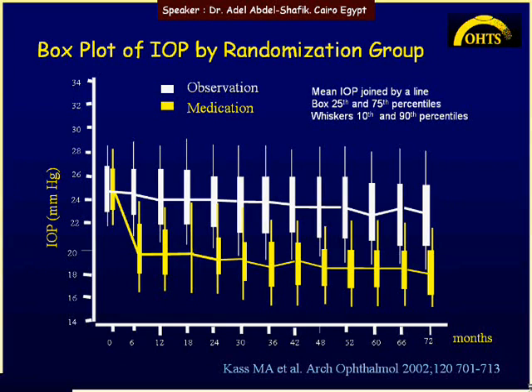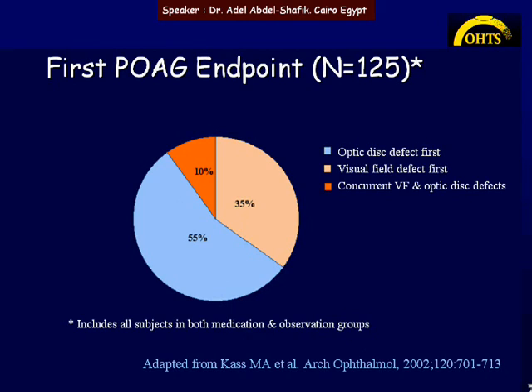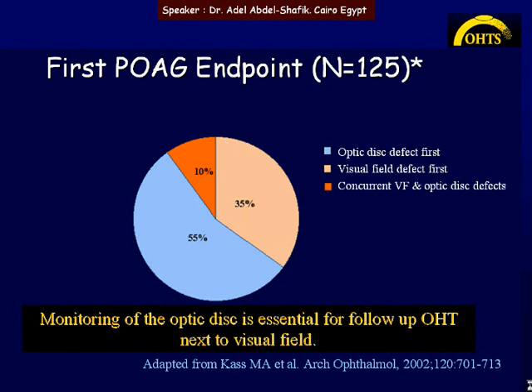Looking at the IOP over the follow-up period in both the observation and treated groups: among patients diagnosed with glaucoma, 55% were diagnosed through optic disc changes, 35% through field changes, and in 10% both field and disc showed the defect. This highlights the importance of monitoring the optic disc, as disc changes can be detected early — before field changes — to diagnose glaucoma.